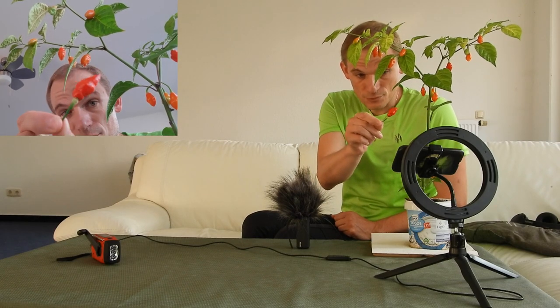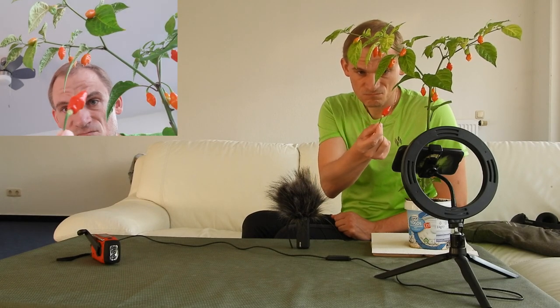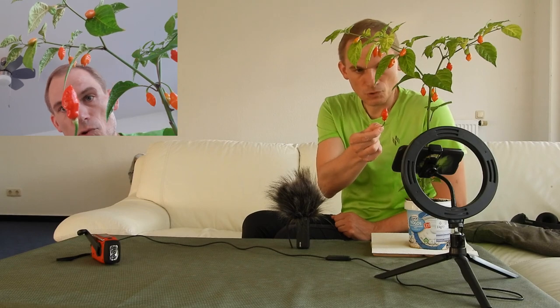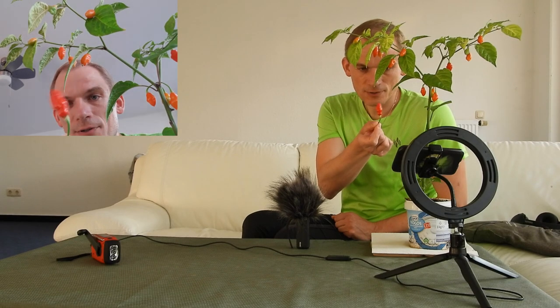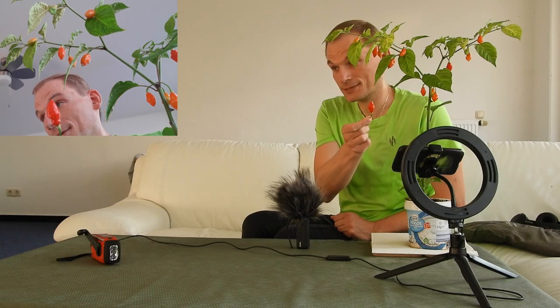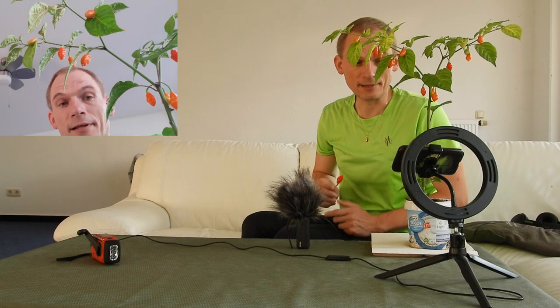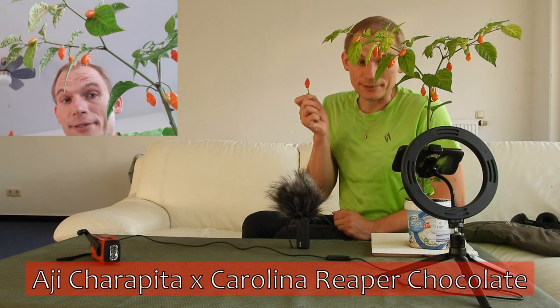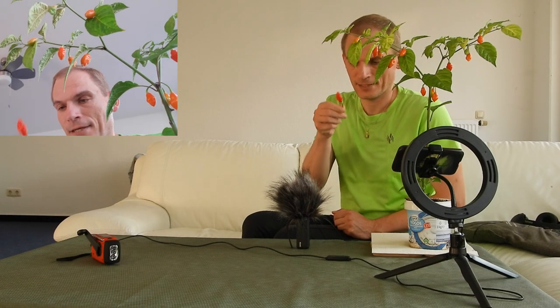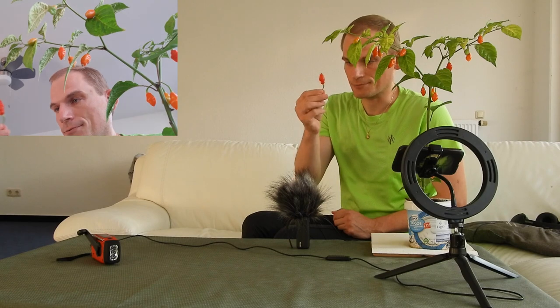The shape of the fruit is okay. You can kind of see the super hot heritage — it is a cross between the Aji Charipita and a Carolina Reaper chocolate, hence the name Aji Charipa. It is a pre-generation, so the traits are mixing.